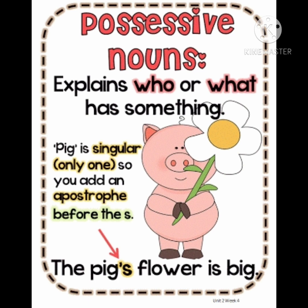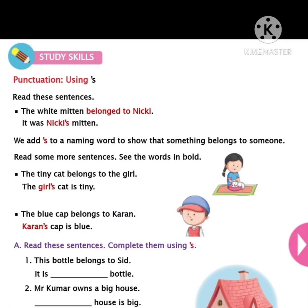Now open your SP book and take page number 71 children. Today in Study Skills we are learning punctuation — using apostrophe and 's'. In the previous class we learned possessive words to show something belongs to someone. We will use apostrophe and 's' also to show that something belongs to someone. Now see the sentences. The white mitten belongs to Nikki — it was Nikki's mitten. We add apostrophe and 's' to a naming word to show that something belongs to someone.